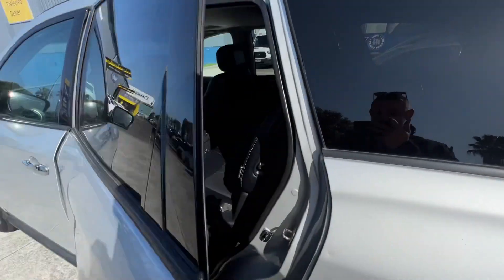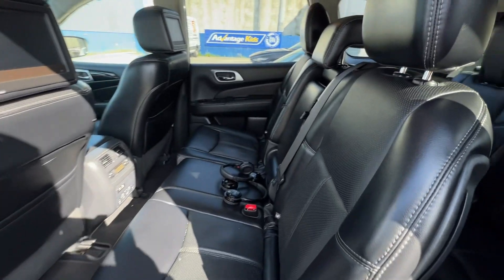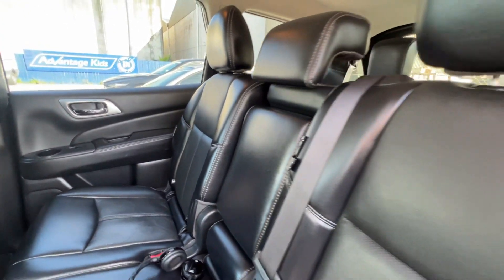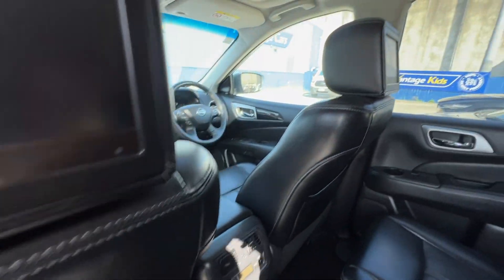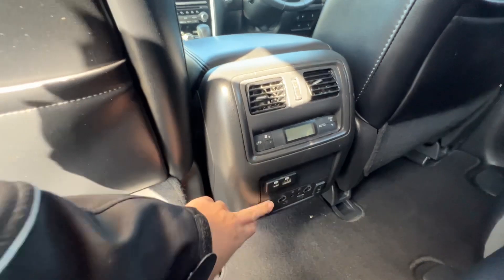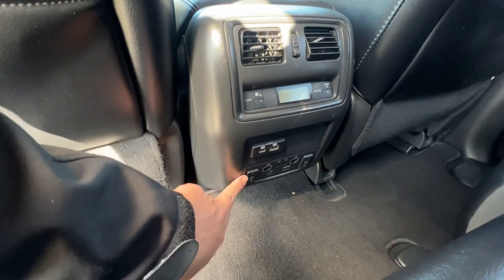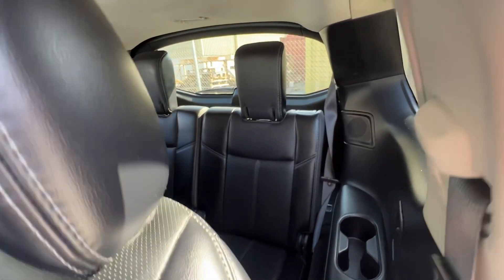Jumping into the back — those headphones are for the DVD screens in the back of the headrests. You also have individual controls for the back with USB-C, USB, and volume control, as well as rear seat warmers, which are pretty rare to get in an SUV. The back seats barely look like they've been sat in — really good condition.